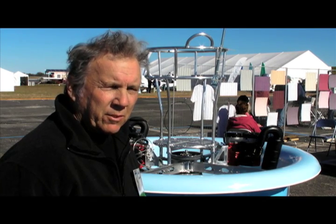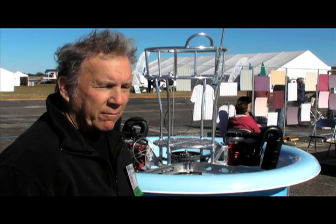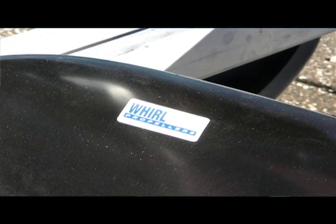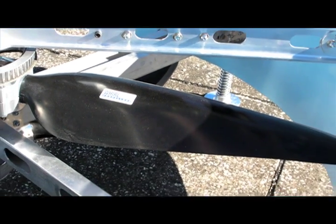This is a 60-year-later version that we're building, and we want to make it affordable for regular guys to have, maybe in a price range of a Harley or some other toy that you might want to have. It's counter-rotating propellers, which makes it inherently stable, similar to a gyroscopic action.